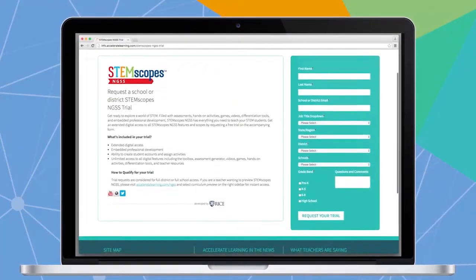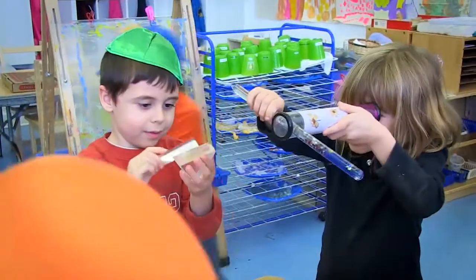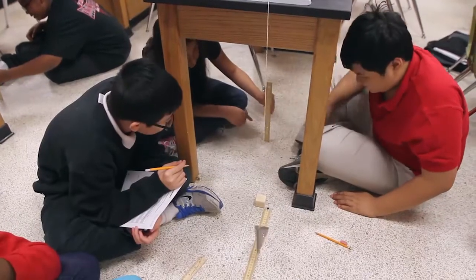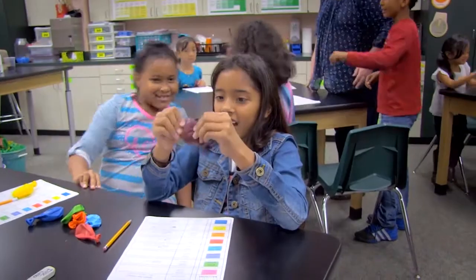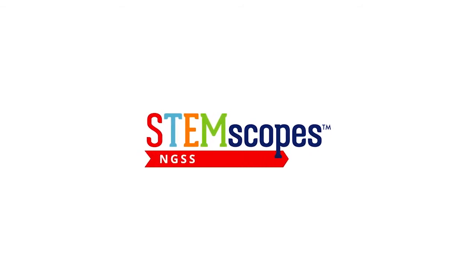Start a trial today! StemScope's NGSS is easy to use, intuitive in its design, and constantly updated with your feedback, so you can go where no STEM curriculum ever has before. Change the way your students learn and let science be experienced by the hands and minds of your students with StemScope's NGSS.